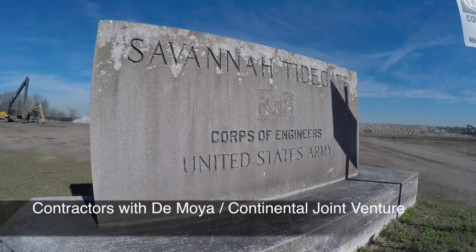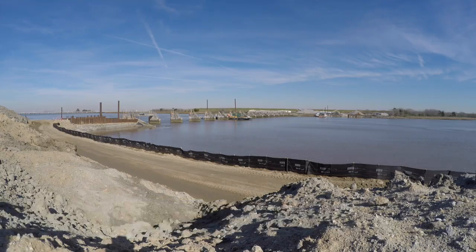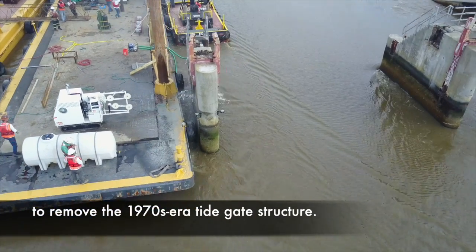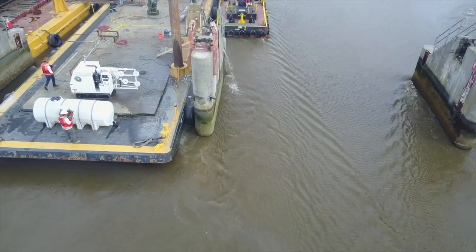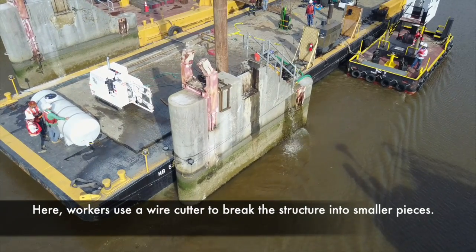Contractors with DeMoya Continental Joint Venture have completed 32% of a Savannah Harbor expansion project feature to remove the 1970s-era tide gate structure. Here, workers use a wire cutter to break the structure into smaller pieces.